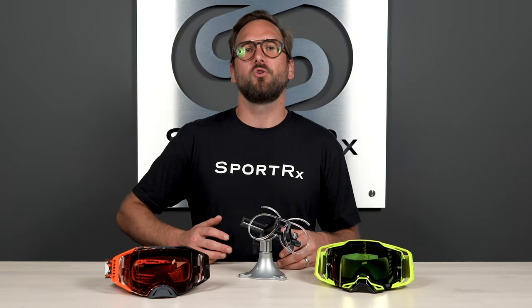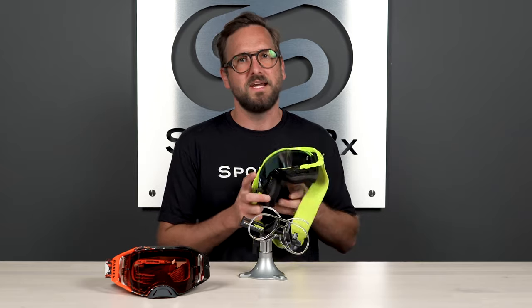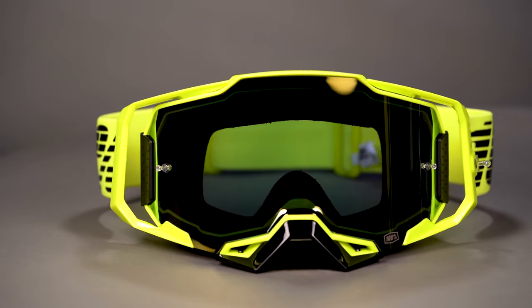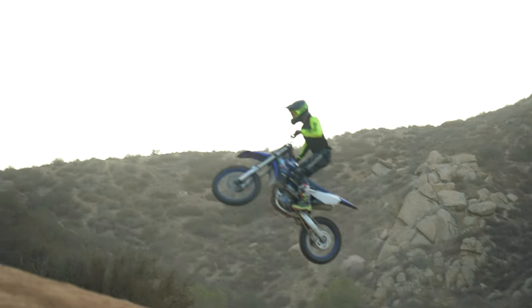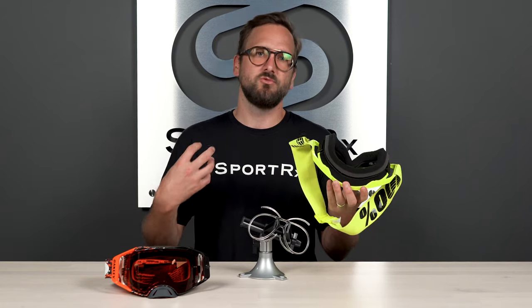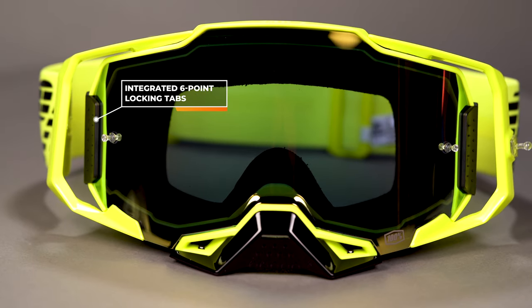Now that you know what to look for, here are two examples that show everything we discussed. First is my absolute favorite goggle from 100% — it's called the Armega, a 2020 REXI winner for Best MX Goggle. It has a perforated triple-layer face foam, meaning there are actual venting holes in the foam itself — a unique feature designed to push air through those holes for more circulation directly to your face while also being moisture-wicking. The lens is very shadow-resistant, it has a quick lens-swap tech that is easy, secure, and very much available with a prescription insert.